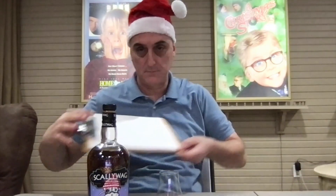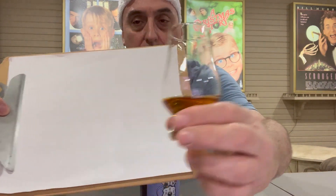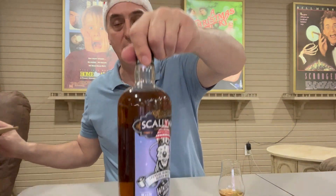I'm not a big independent bottler person, but this really sounds like it might be a winner. Let me go ahead and show it to you in the glass and the bottle. That is natural color. No age statement, so don't know how old it is. This is a Speyside blend — a blended malt Scotch whisky.